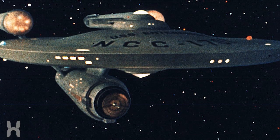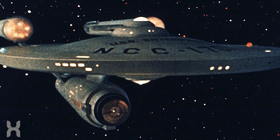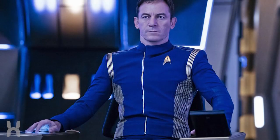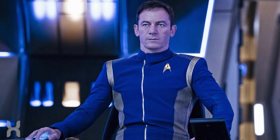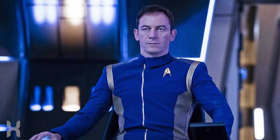If Discovery was built before 2245, that would potentially explain its relatively unique design compared to newer ships like the Enterprise and even the Shenzhou, the other ship featured in trailers for the new series. This theory, though, kind of comes into question as Gabriel Lorca, captain of the Discovery, tells Burnham that they're inventing a new way to fly, which might indicate that rather than just being an older ship, Discovery is a newer prototype of some sort.